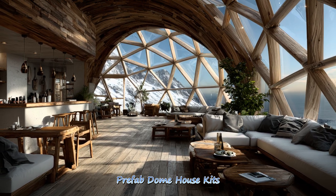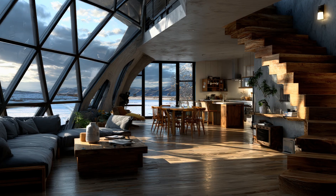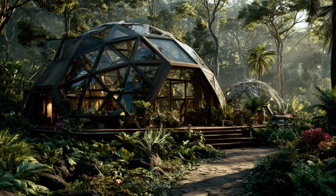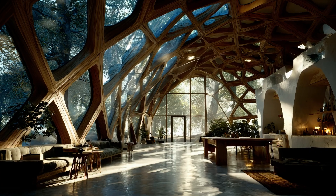Prefab dome house kits streamline construction with pre-engineered components that fit together effortlessly. They empower homeowners with an accessible path to owning a modern, sustainable, and visually striking dome home.